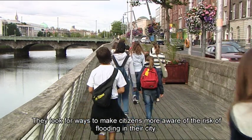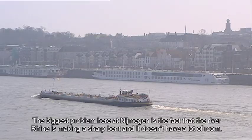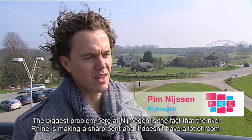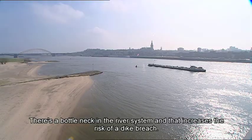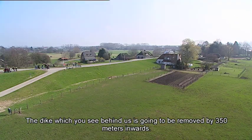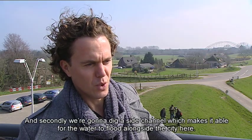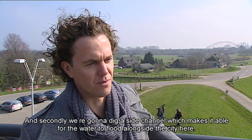They look for ways to make citizens more aware of the risk of flooding in their city. The biggest problem in Nijmegen is that the River Rhine makes a sharp bend and doesn't have a lot of room. There is a bottleneck in the river system, which increases the risk of a dike breach. The first solution is to remove the dike — moving it 350 metres inwards — and secondly, to dig a side channel allowing water to flow alongside the city.